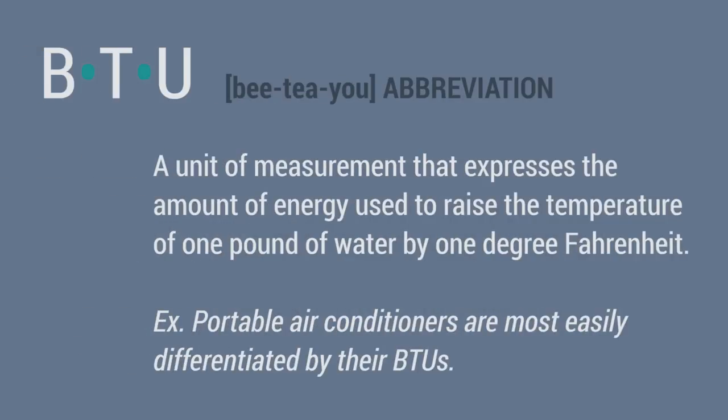By the way, BTU stands for British Thermal Unit. BTUs are a unit of measurement that expresses the amount of energy used to raise the temperature of one pound of water by one degree Fahrenheit.